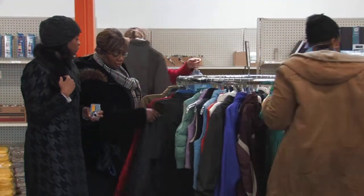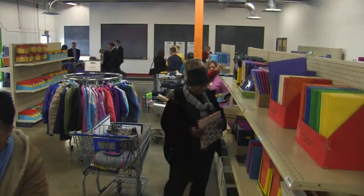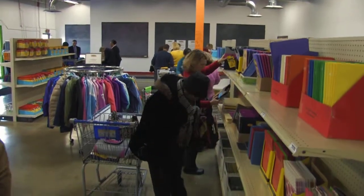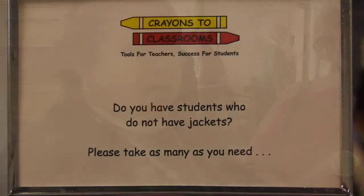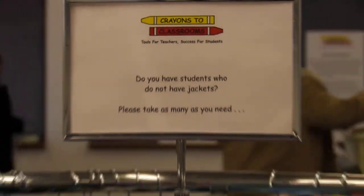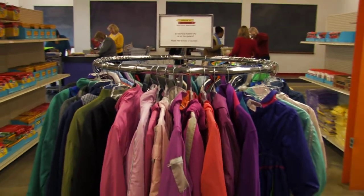Gardendale is a separate facility for students with mental illness or emotional disturbance. All of our kids are on an individual education program, and this program is really helpful to them and their families because a lot of times their families cannot afford to provide the supplies — so it comes out of the teacher's pocket, and even with this there will be some expenditure out of the teacher's pocket. This is such a wonderful opportunity for us to get help to help our kids.